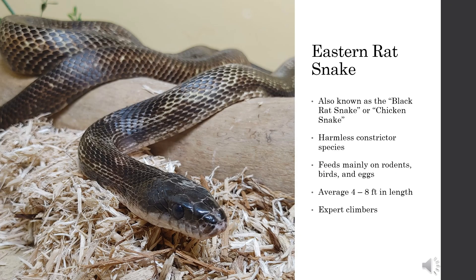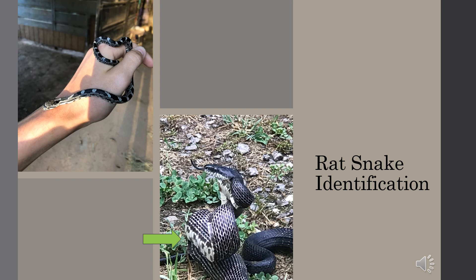The Eastern Rat Snake, also known as the Black Snake, is a common sight in the Triangle. These guys are very long and are expert climbers, easily scaling trees and vertical walls. Adult Rat Snakes can be identified by their black color and the checkerboard pattern on their bellies. Juvenile Rat Snakes look very different from adults — they are gray with black blotches running down their body and will also have a black mask near their eyes.